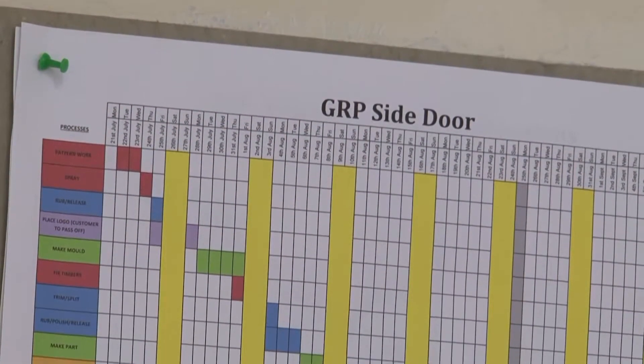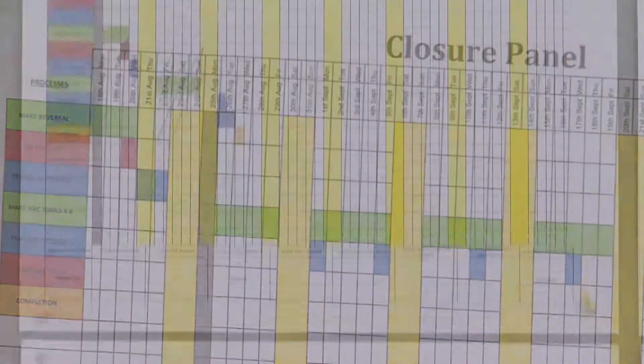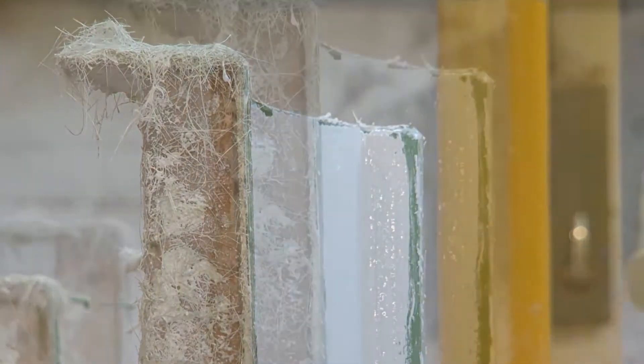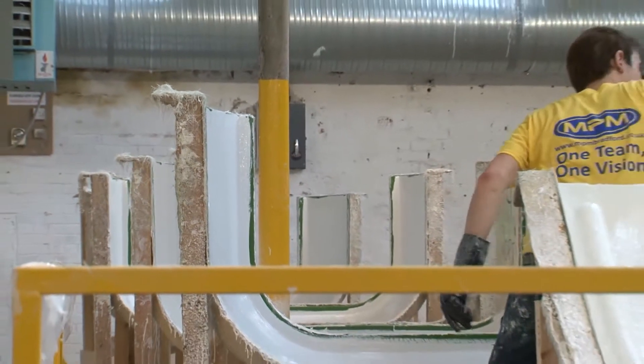The use of key measures and analysis ensures that we are effective in what we do, giving you the confidence of value and sustainability. Sustained teamwork, supported by effective planning and work scheduling, ensures that we deliver quality on time, every time, thus enabling your own production to run smoothly.